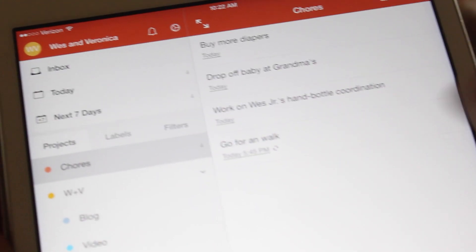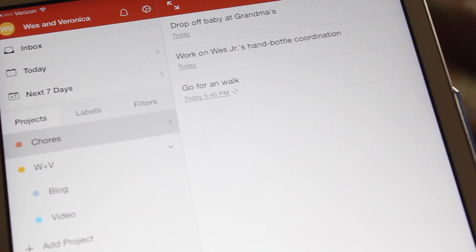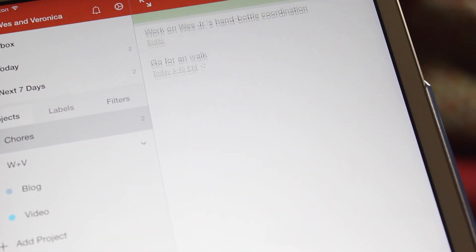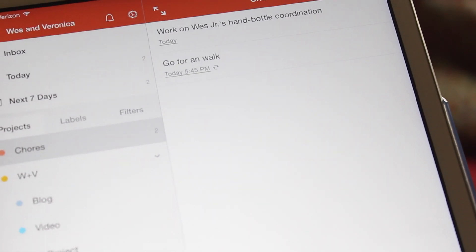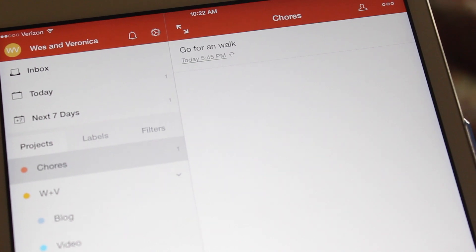Todoist lets you manage your tasks anywhere and on many different platforms and many different devices. This app also allows you to collaborate with your spouse or partner. I like to collaborate with my wife whenever we have any chores or errands that are due — I like to know who's doing what, and it always keeps us on the same page. With sub-tasks and sub-projects, you can take what is big and intimidating and make it bite-sized and very doable.